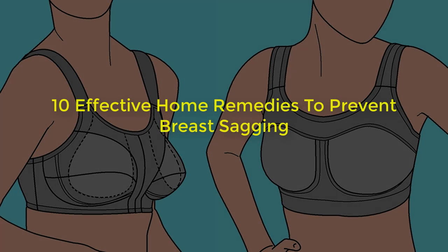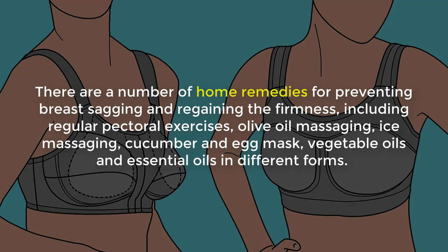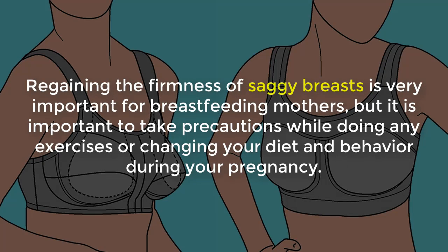10 Effective Home Remedies To Prevent Breast Sagging. There are a number of home remedies for preventing breast sagging, including regular pectoral exercise, olive oil massaging, ice massaging, cucumber and egg mask, and vegetable oils and essential oils in different forms. Regaining the firmness of saggy breasts is very important for breastfeeding mothers, but it is important to take precaution while doing any exercise or changing your diet during pregnancy.